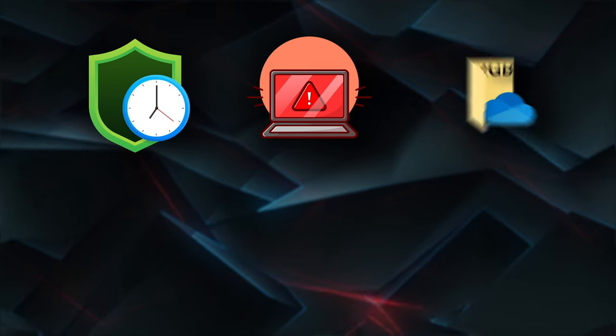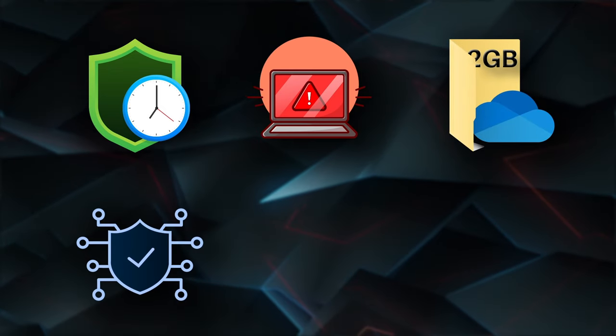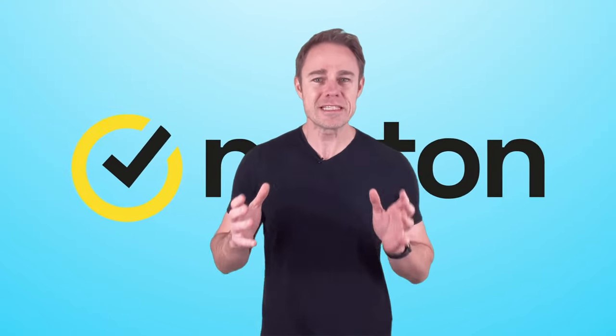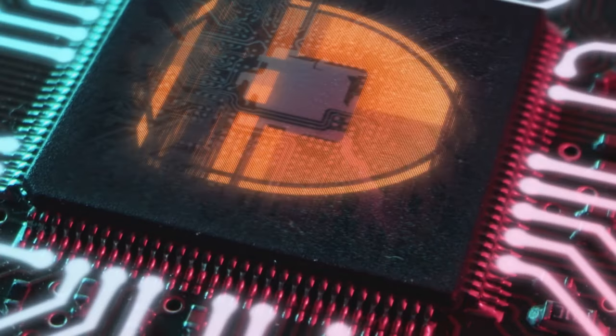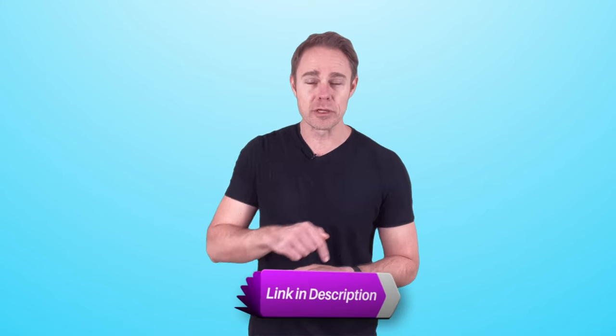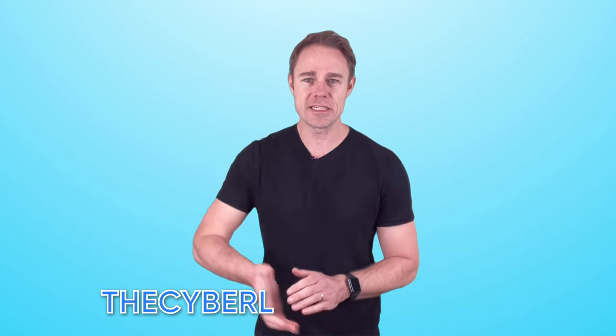Now, we can't talk about antiviruses and not mention our favourite, Norton. It has been considered a top product by AVtest every year since 2018, and their combination of features — which include real-time protection, ransomware protection, minimum 2GB cloud storage, a smart firewall, a password manager, and parental controls — is hard to beat. So fortify your online presence with Norton's cutting-edge cybersecurity solutions and score an incredible 70% discount by clicking the link in the description or heading to thecyberlab.co/Norton. Your digital safety awaits.